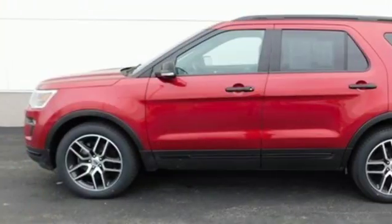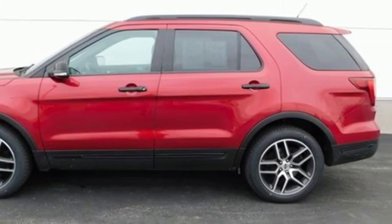Ford is America's best selling vehicle brand. See what it can do when you take it for a test drive.